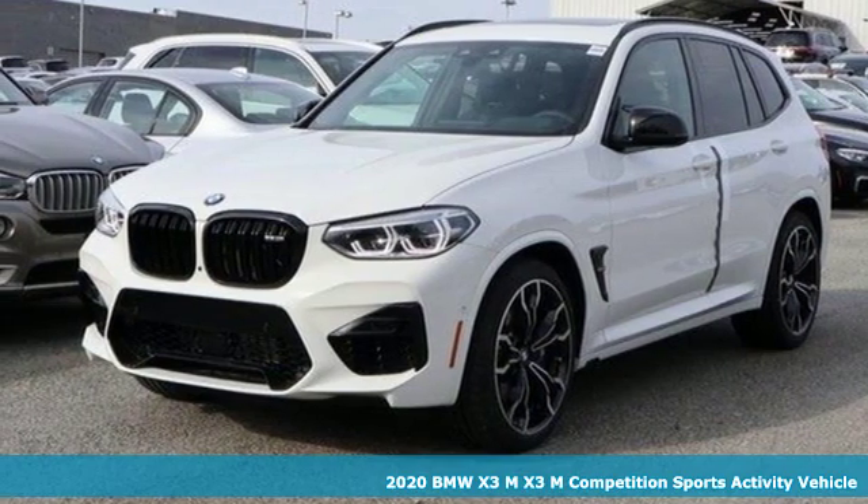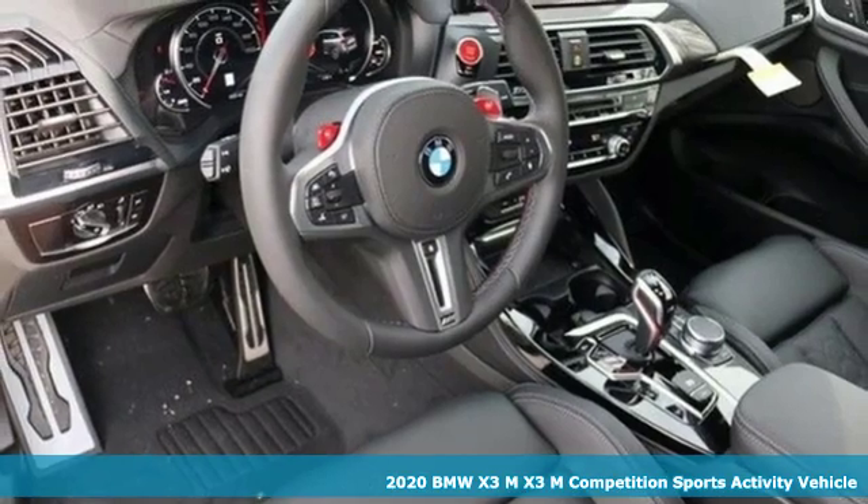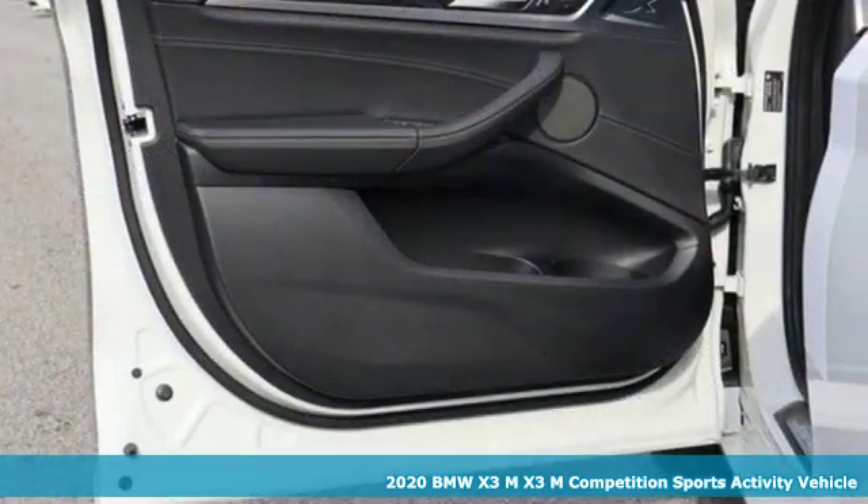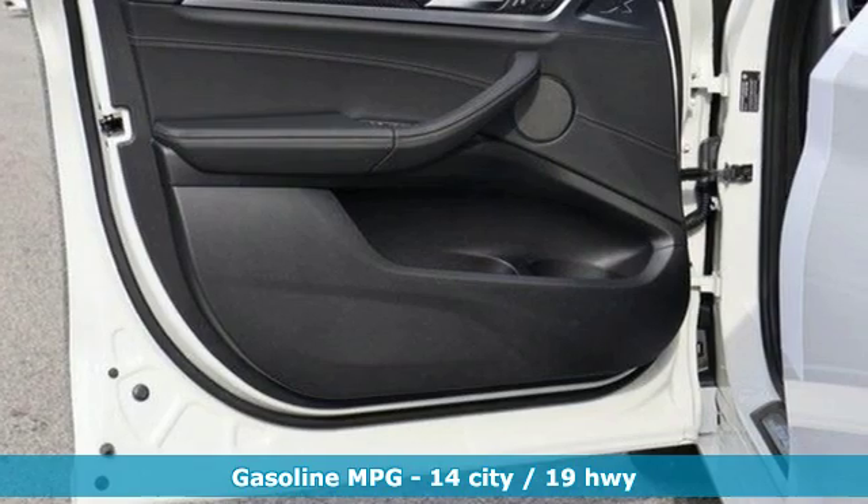Here's a new 2020 BMW X3M. This high-performance family hauler doesn't even give your kids time to ask, are we there yet? It comes with all the amenities you need.